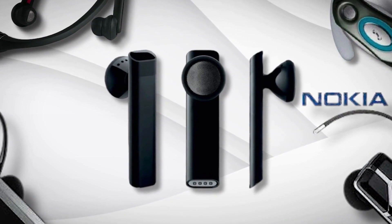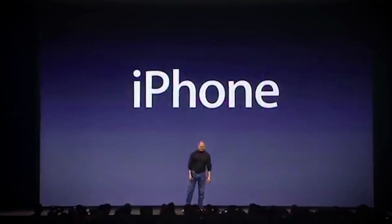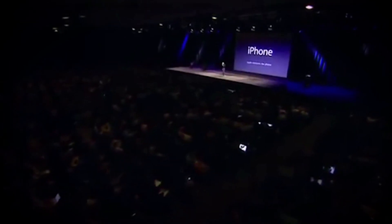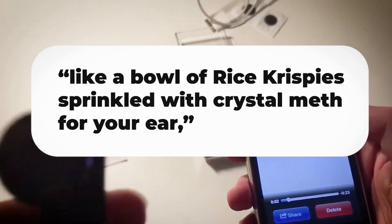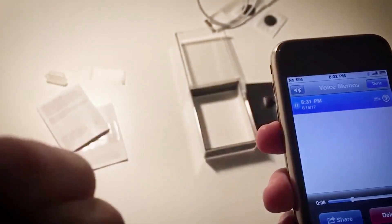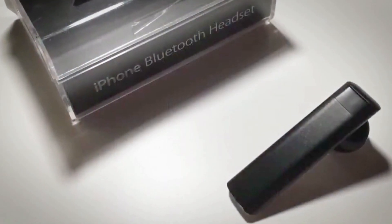One of the major reasons behind its failure was its steep cost. Additionally, being lost amidst the media frenzy surrounding the iPhone launch didn't help its chances either. To make matters worse, the headset received criticism for its sound quality, with Ars Technica describing it as sounding like 'a bowl of Rice Krispies sprinkled with crystal meth for your ear,' due to the unpleasant snapping, crackling, and popping sounds accompanying its use. In the end, the Apple Bluetooth Headset couldn't compete effectively, and its shortcomings led to its eventual discontinuation from the market.